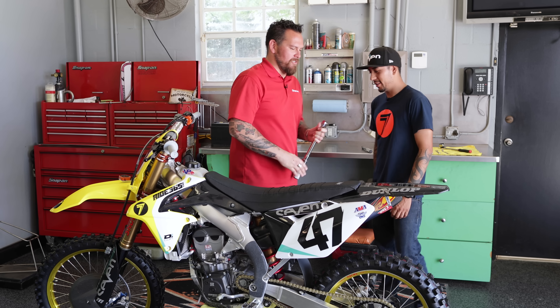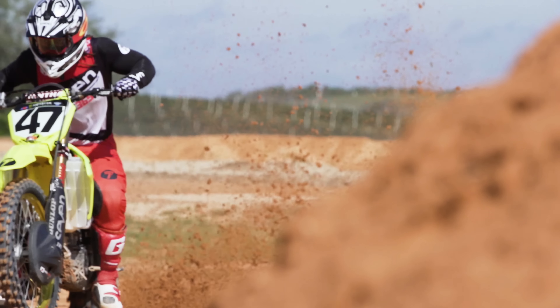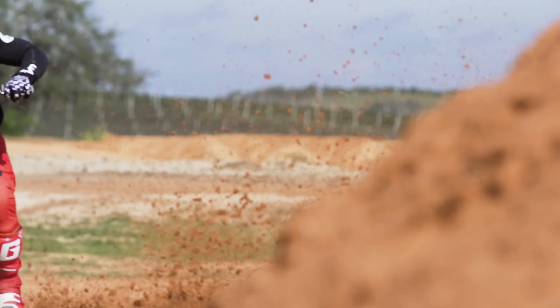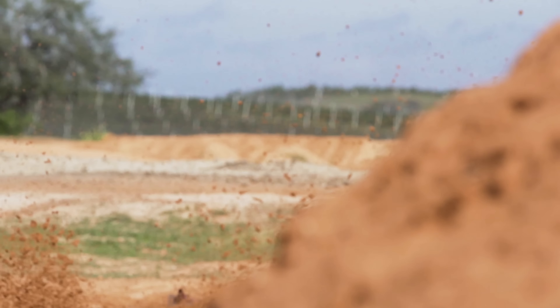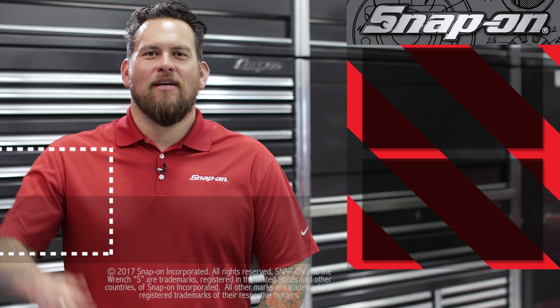Thank you so much for your time. Congratulations on all your success and thanks for using Snap-on Tools. Thanks for watching Snap-on Tools Great Garages. For more videos, click here, and for all things Snap-on, be sure to subscribe.